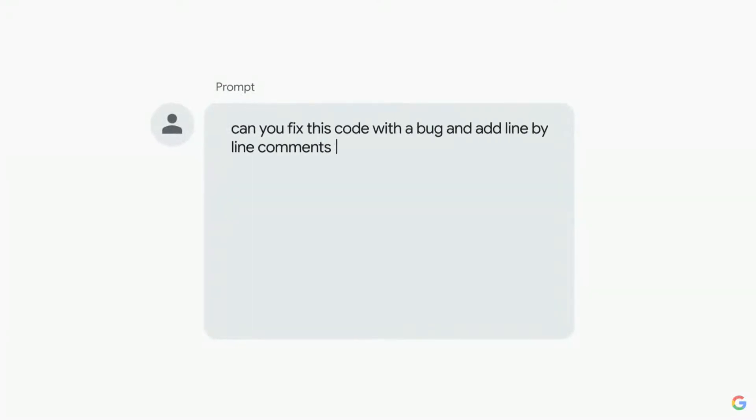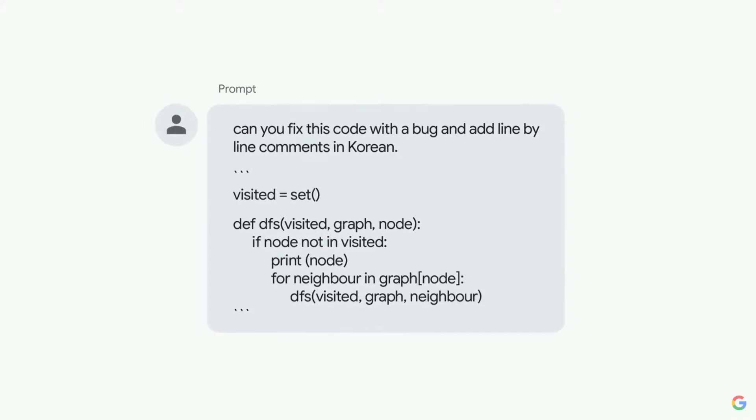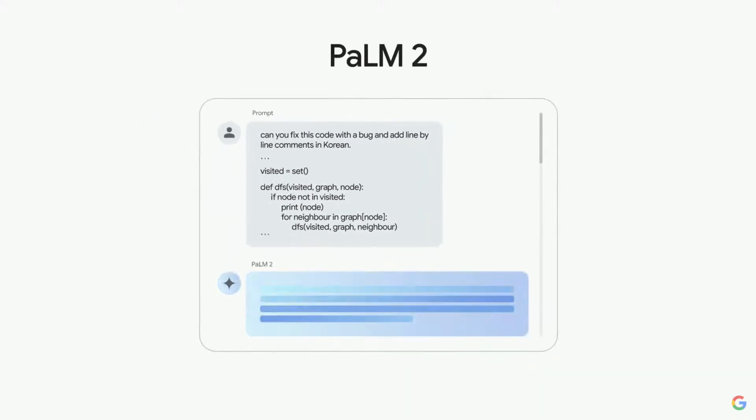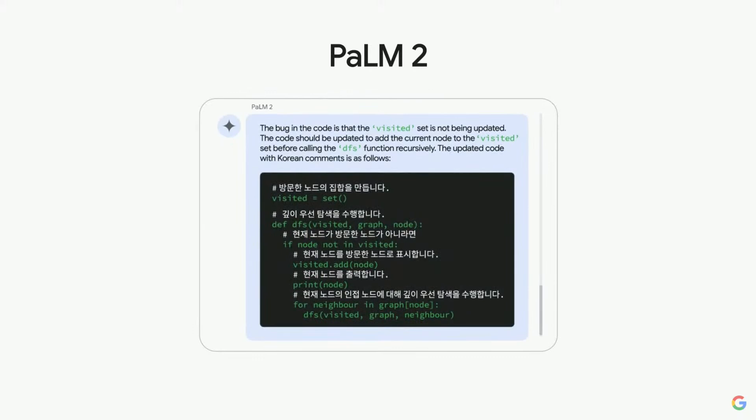Let's look at this example. Let's say you're working with a colleague in Seoul and you're debugging code. You can ask it to fix a bug and help out your teammate by adding comments in Korean to the code. It first recognizes the code is recursive, suggests fixes, and even explains the reasoning behind the fixes. And as you can see, it added comments in Korean just like you asked.